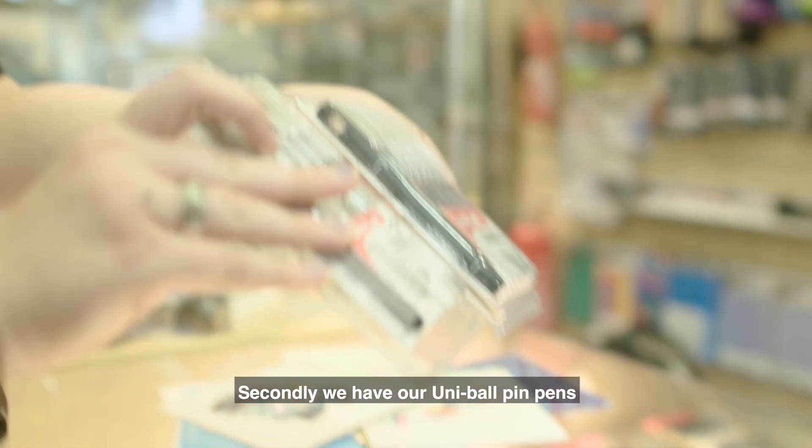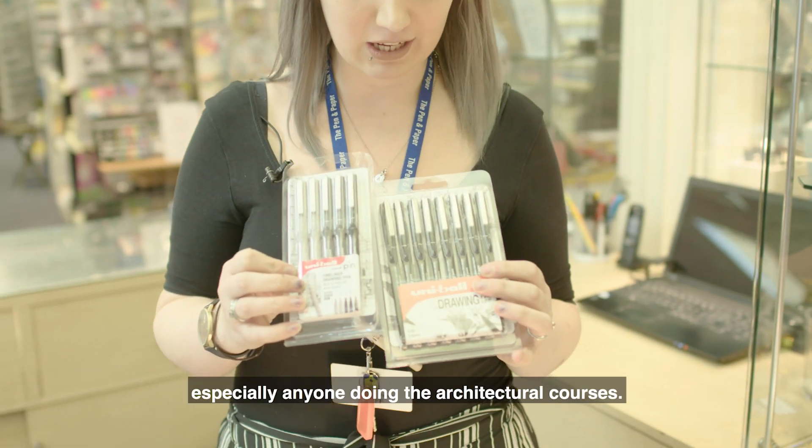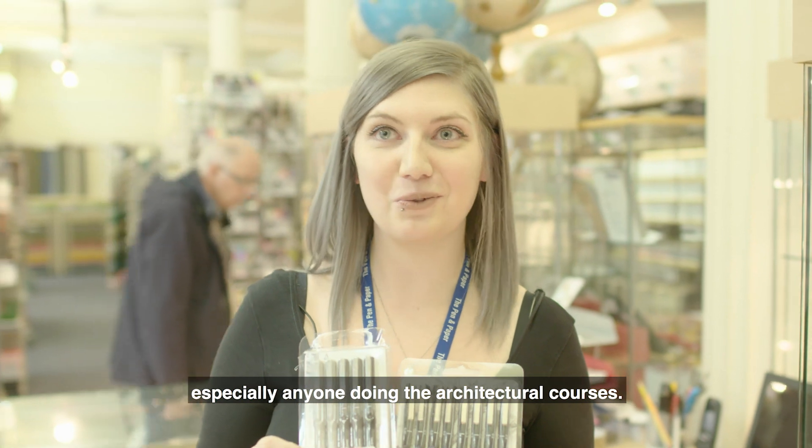Secondly, we have our Uniball pin pens, which are always really popular with students, especially anyone doing the architectural courses.